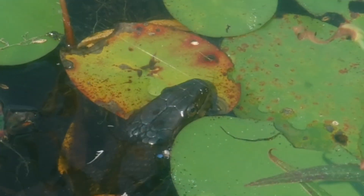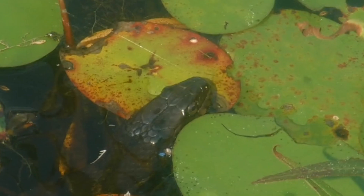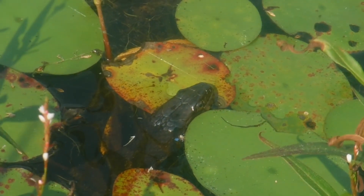Northern water snakes like this one normally hunt their prey in the water, feeding on aquatic animals. These animals normally include fish and amphibians.